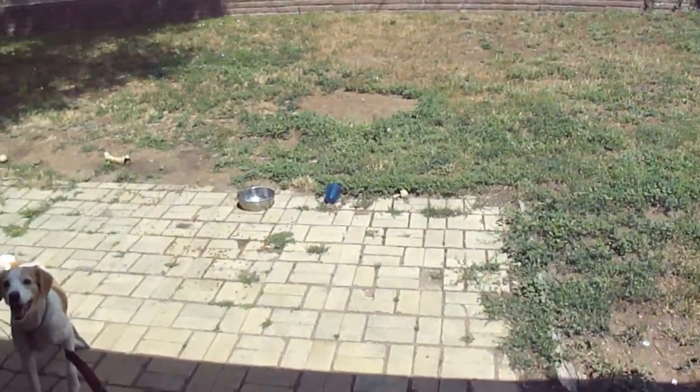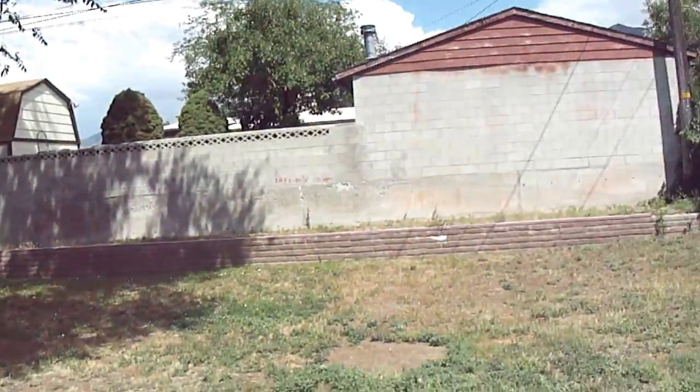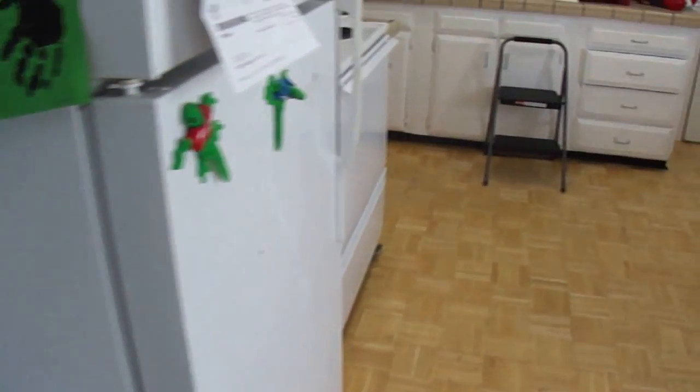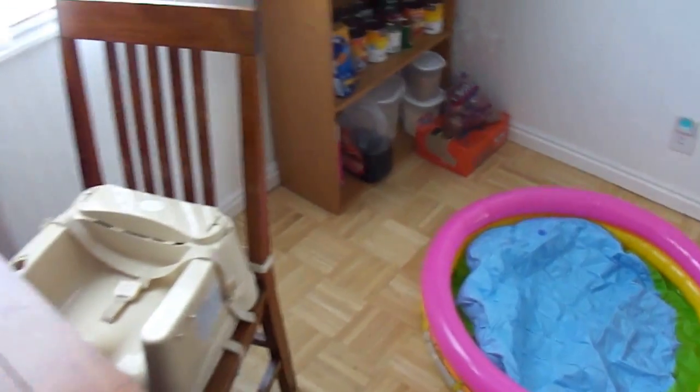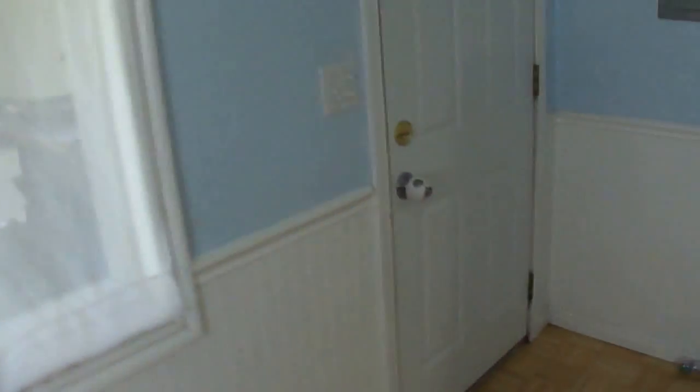This is where we have two dogs. The vinyl windows are all fine; there are no screens.